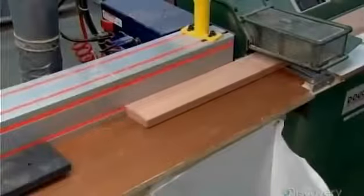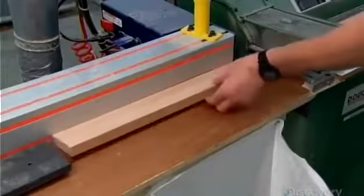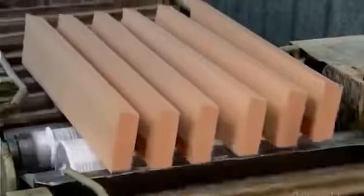To construct the centre panel, a worker feeds planks through a wood shaper that bevels their edges. The angle of the bevel is such that when the pieces line up side by side, they'll form a curve. After trimming the pieces to the length of the centre panel, another worker runs them through a glue applicator, which coats the bevelled edges in adhesive.